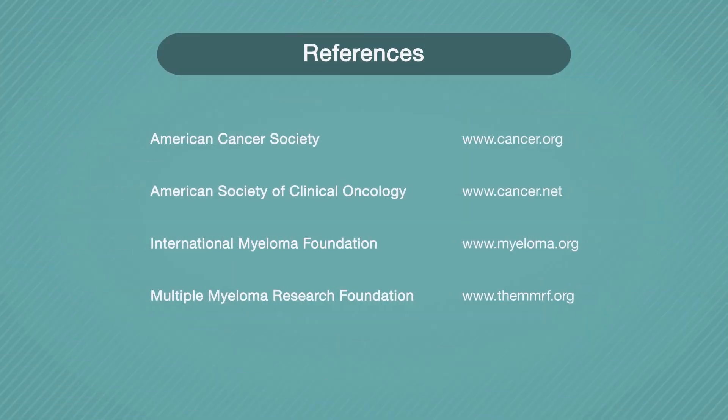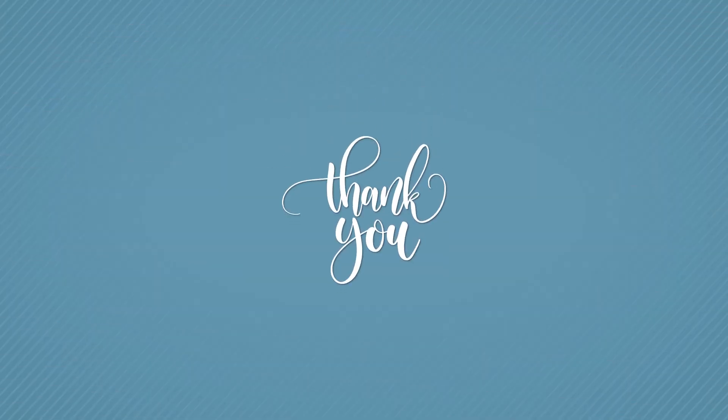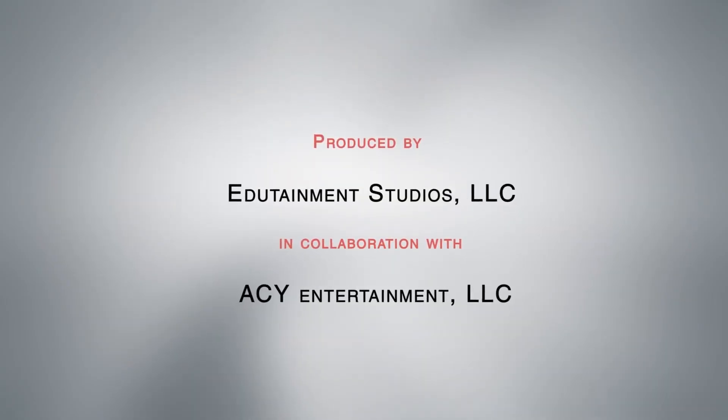Please feel free to investigate these sites and others for more information, and remember to bring any concerns or questions in to discuss with your doctor. Thank you for joining us today for part two of this four-part series on multiple myeloma.